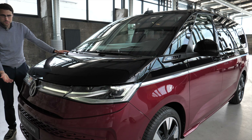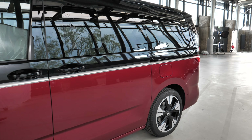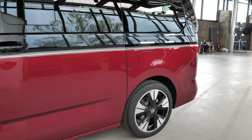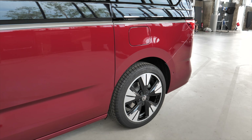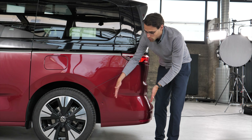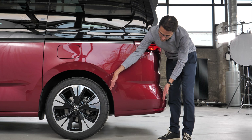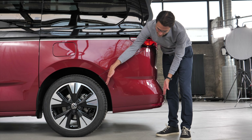This one, by the way, is also the longer version, now at 5.17 meters or 204 inches. So there's a 20-centimeter or 8-inch difference between the short and long version. Here we also have 19-inch wheels. Since both versions have the same wheelbase, it's just about the overhang — you can see the longer overhang on the long version here.